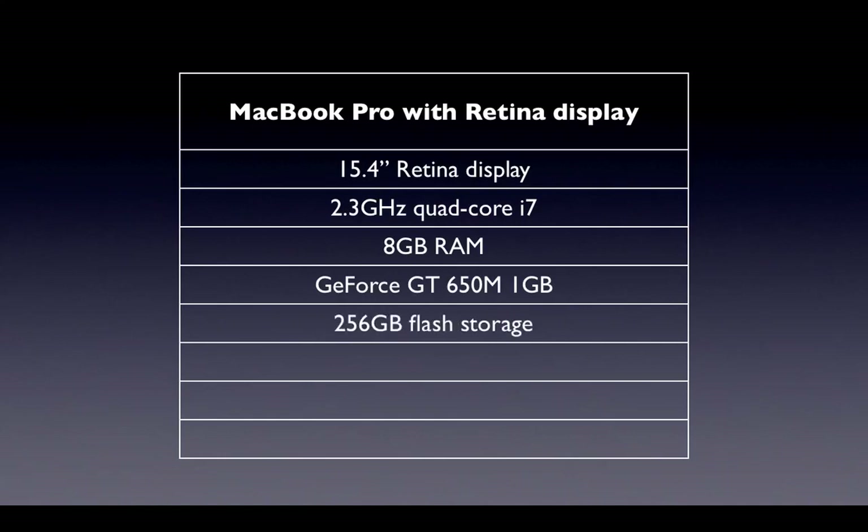We have 256 GB of flash storage built in — I'm not sure if that's upgradable. But from what I can tell from their keynote, 256 GB of flash storage is standard, along with 7 hours of battery life. The thinness is also unprecedented at 0.71 inches, which, as Phil Schiller said, is thinner than his finger. And it weighs a light 4.46 pounds. What are you going to pay for all this? It's pretty reasonable at $2,200.